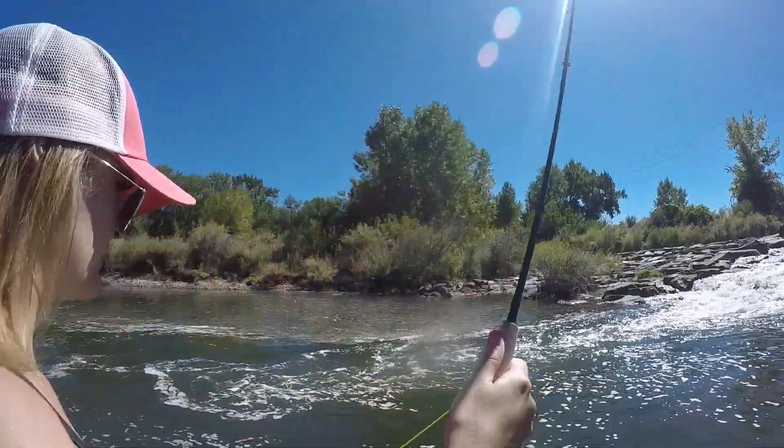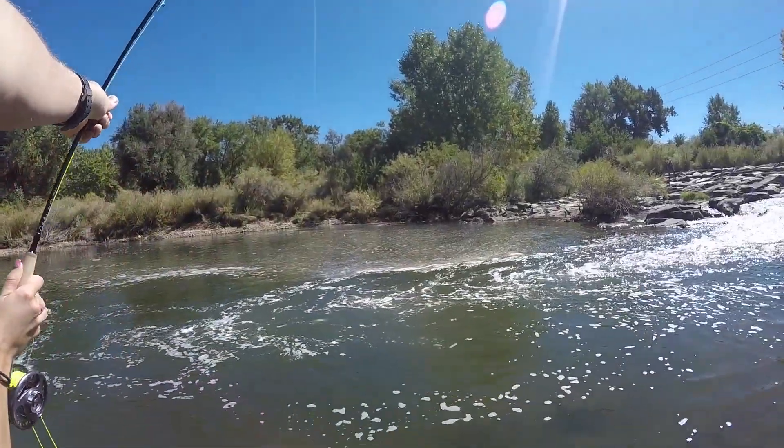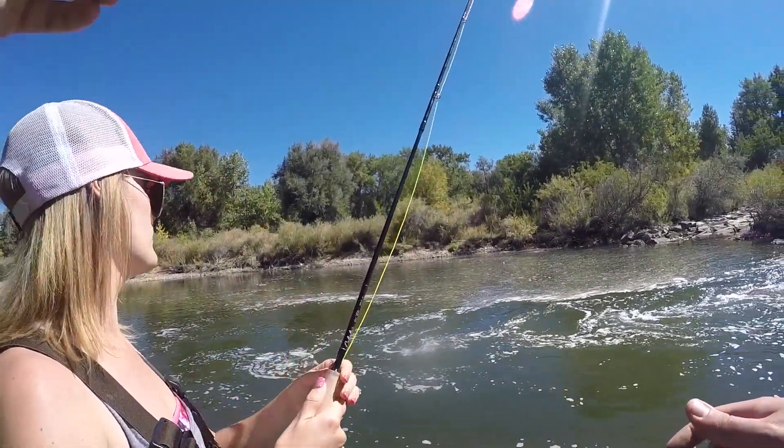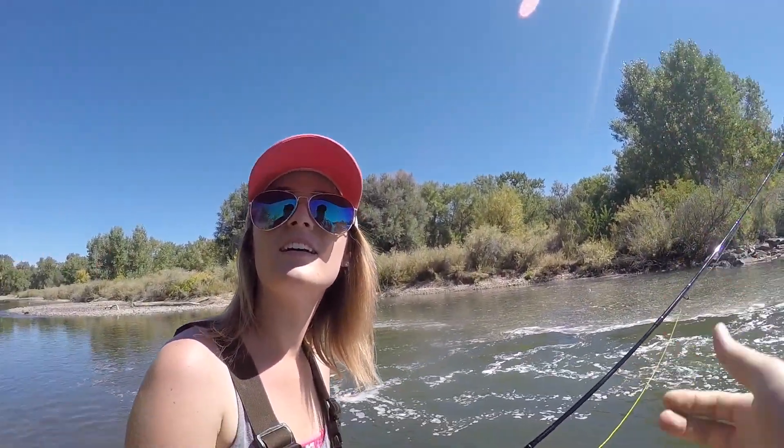Did you see it? You got a fish — you got one! You haven't told me how to catch a fish yet. I was trying to tell you — wait, wait, wait, wait.